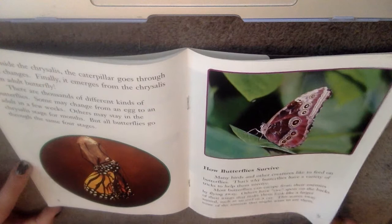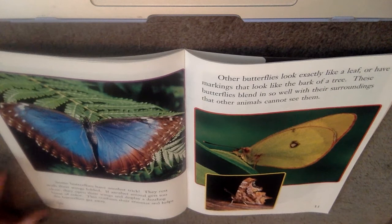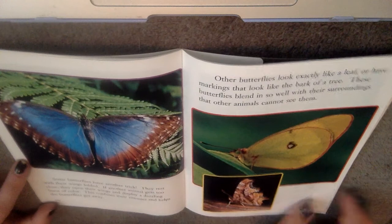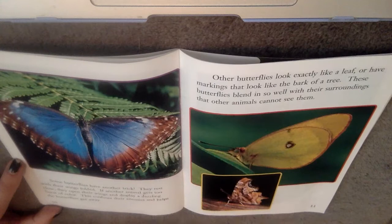Some butterflies have another trick. They rest with their wings folded. If another animal gets too close, they open their wings and display a dazzling burst of color. This confuses their enemies and helps the butterflies get away. Other butterflies look exactly like a leaf or have markings that look like the bark of a tree. These butterflies blend in so well with their surroundings that other animals cannot see them. Remember, this is called camouflage — when an animal blends into the background so predators can't find them.